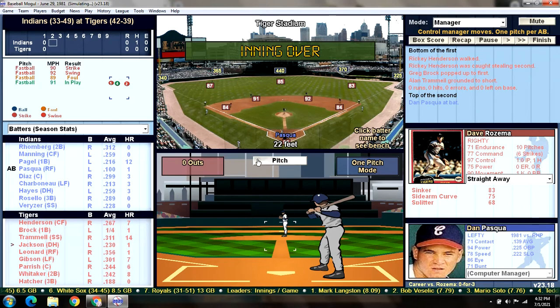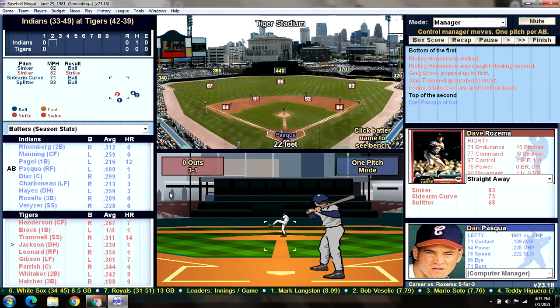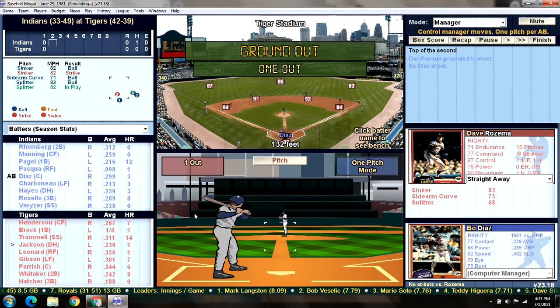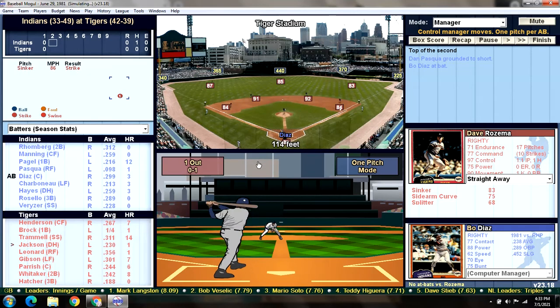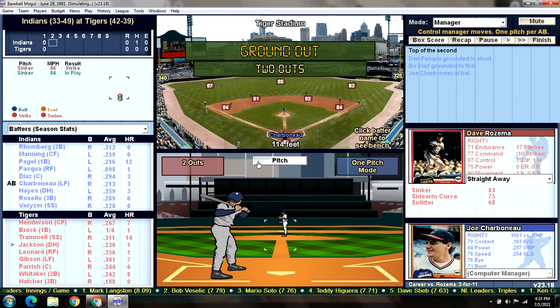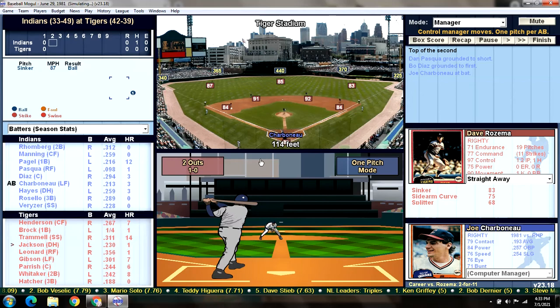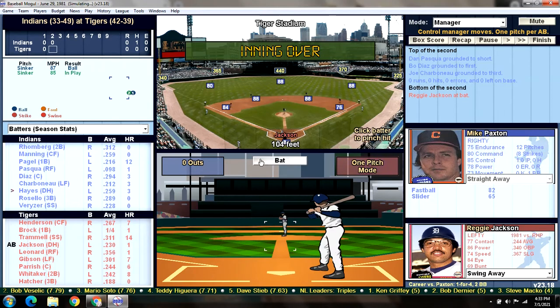Here's Dan Pasqua leading off against Rosema — 0 for 3 in his career, batting .100 this season. He grounds out to Trammell, there's one down. Bo Diaz hits a ground ball, snared by first baseman Greg Brock — there's the second out. Super Joe Charbonneau grounds one to Hatcher at third, and Hatcher makes the play. 1-2-3 inning for Rosema. We go to the bottom of the second inning.